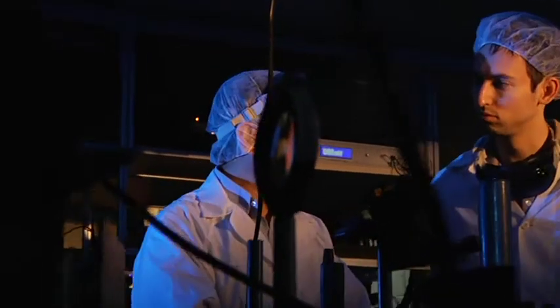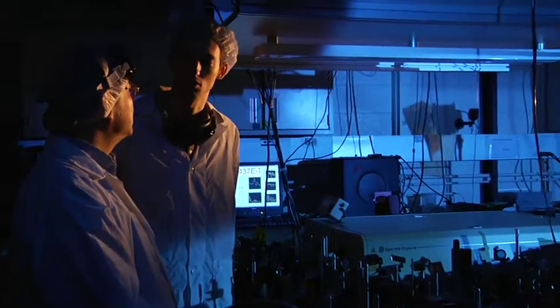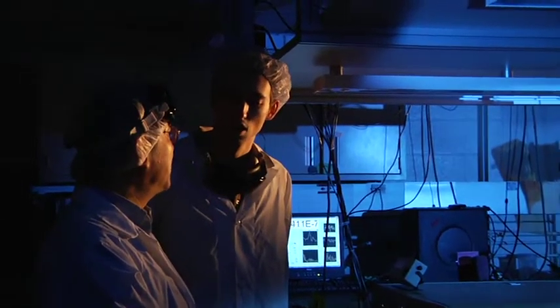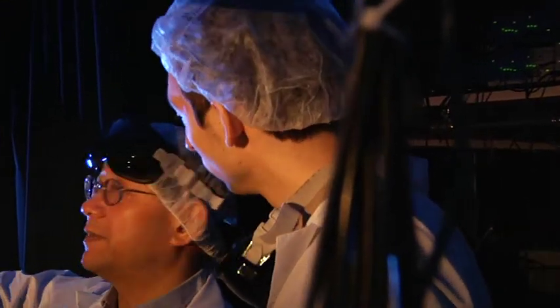When I was first looking at coming here to RPI, I knew about Professor John's group and the work that he was doing sounded just extremely exciting — being able to basically see materials or do imaging through completely opaque barriers. It just sounded really fascinating.